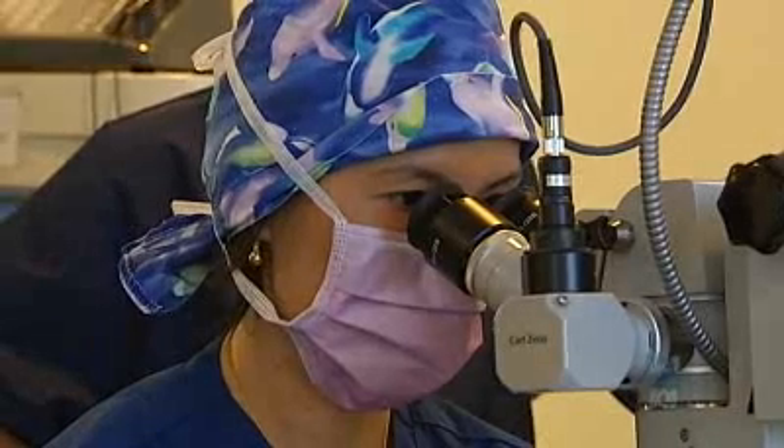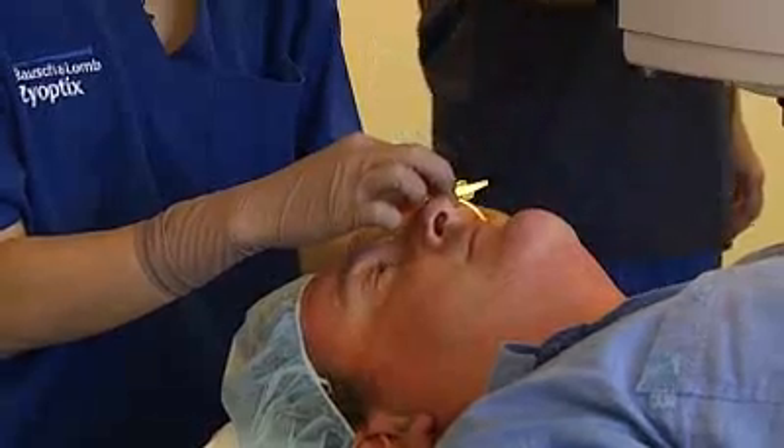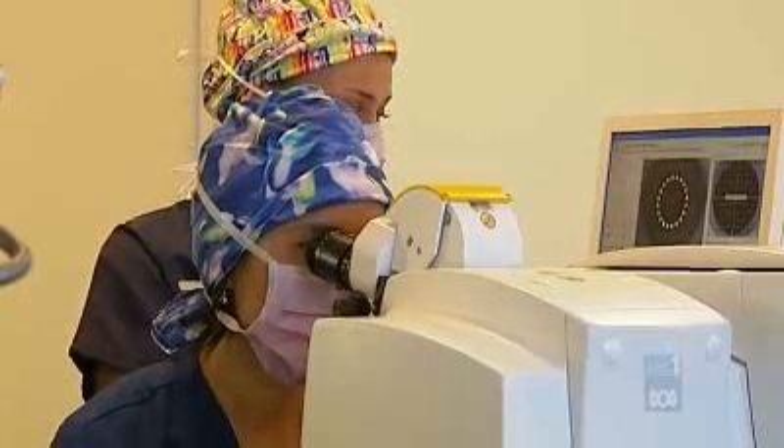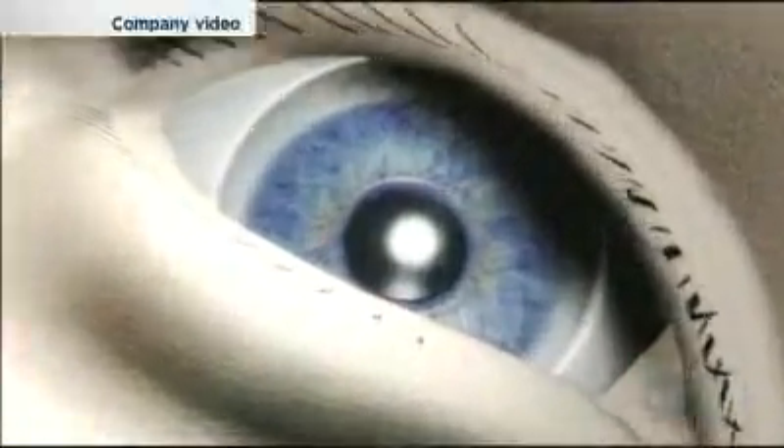Doctors use a laser to reshape the cornea without damaging the outer layer of the eye. The laser creates five rings within the corneal tissue, which allows that area of the cornea to move forward, and that allows a small area of focusing for the reading. The whole procedure only takes 20 seconds.